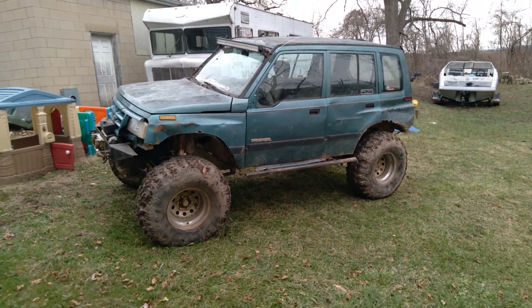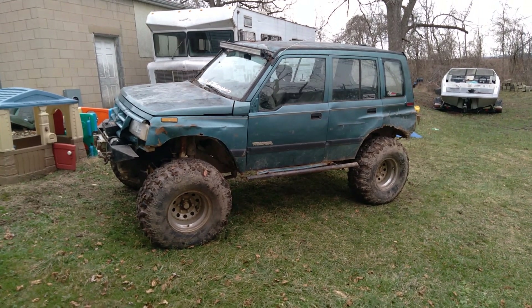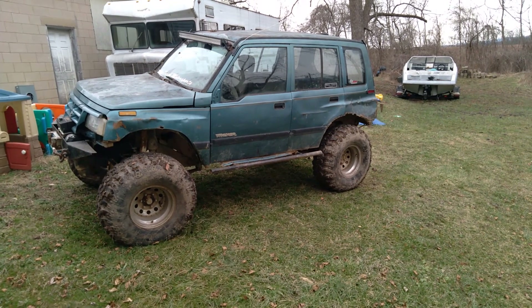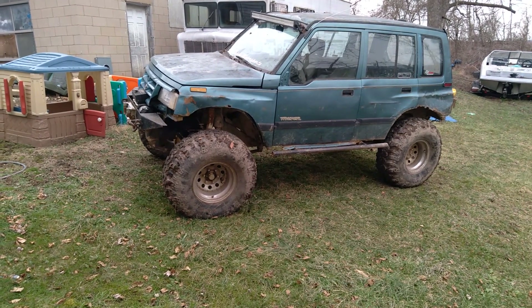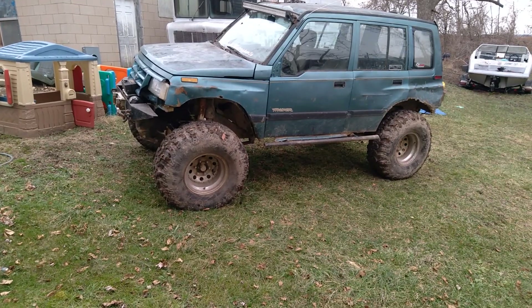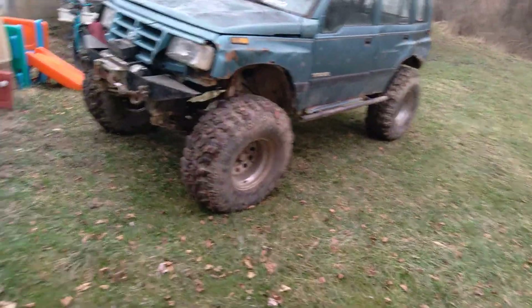It's running the Samurai transfer case for the 4.16:1 gear set, it's got Toyota axles with 5.71 gears. The front axle has Bobby Longfield super axle, 31 spline, gun drilled, and a Toyota e-locker.